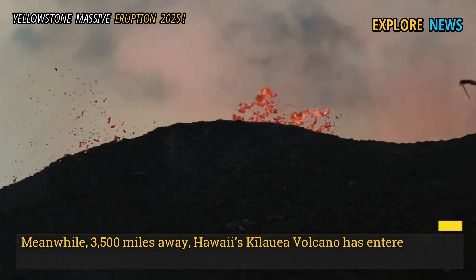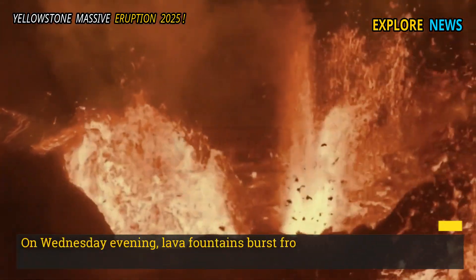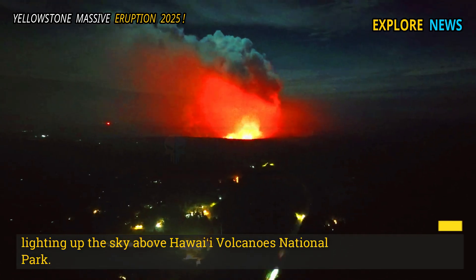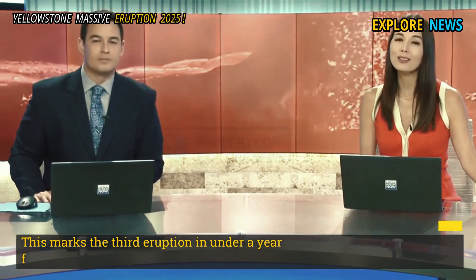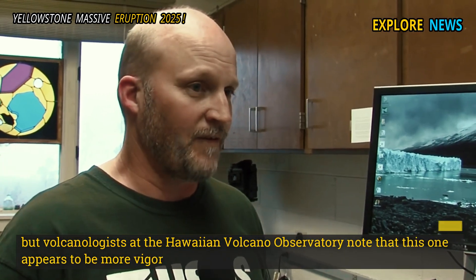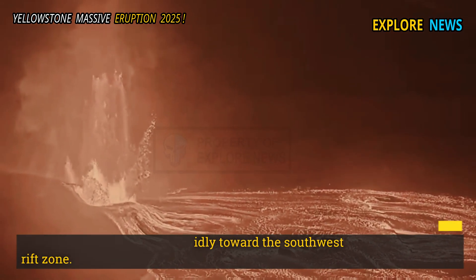Meanwhile, 3,500 miles away, Hawaii's Kilauea Volcano has entered a new phase of eruption. On Wednesday evening, lava fountains burst from vents along the eastern side of Halemaʻumaʻu Crater, lighting up the sky above Hawaii Volcanoes National Park. This marks the third eruption in under a year for Kilauea, but volcanologists at the Hawaiian Volcano Observatory note that this one appears to be more vigorous, with lava flows advancing rapidly toward the southwest rift zone.